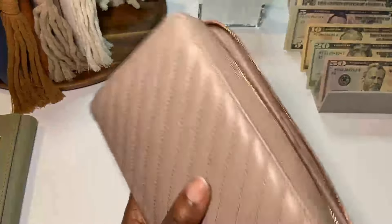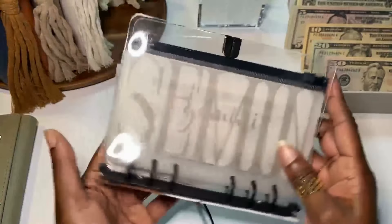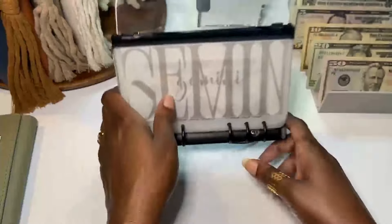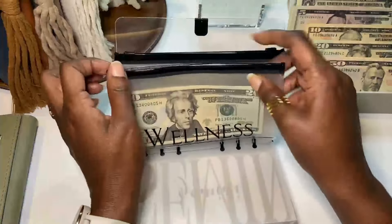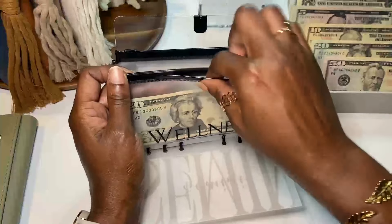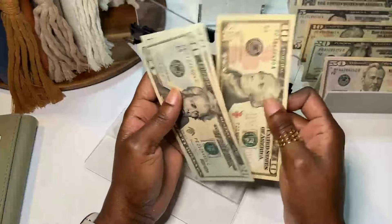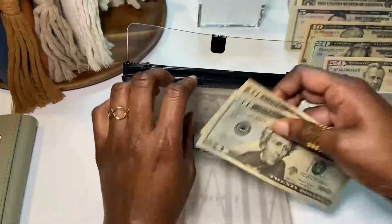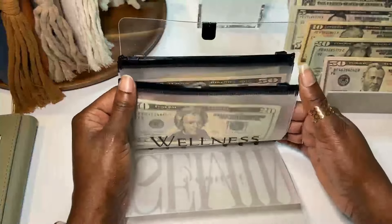Next we go into the personal binder, which holds wellness. Wellness is getting $30 — a $20 and a $10 — and it now has $50. I'm filming this on Sunday. That is all for my personal binder.